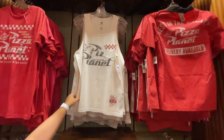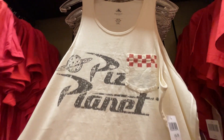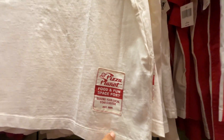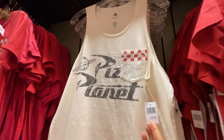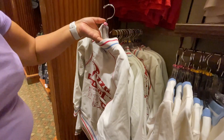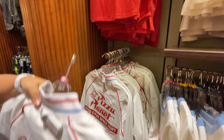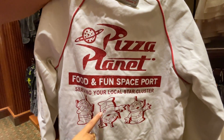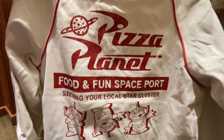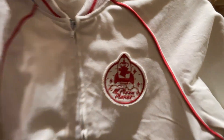There's a new Pizza Planet tank top for summer with a fun patch that says 'Food Fun Spaceport' and a Pizza Planet sign on the back — $36.99. There's also a Pizza Planet baseball jacket with little alien guys, the classic baseball style feel, for $69.99.